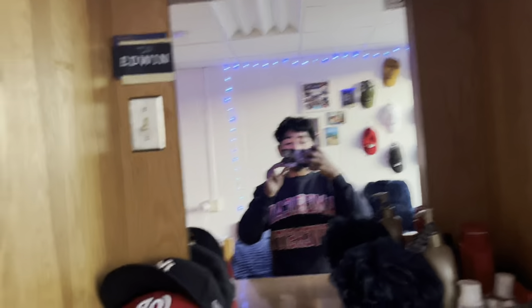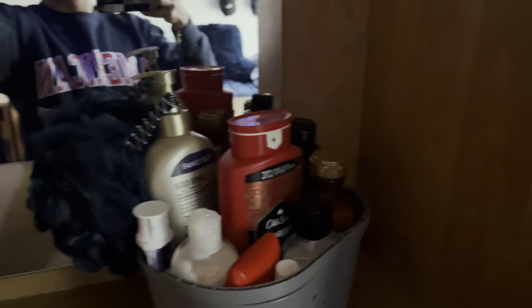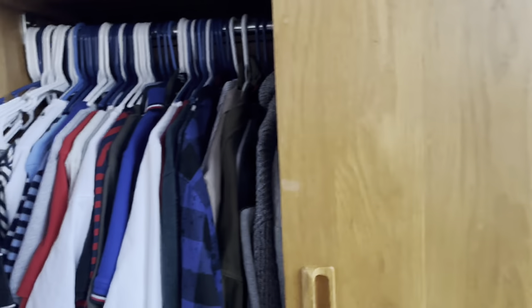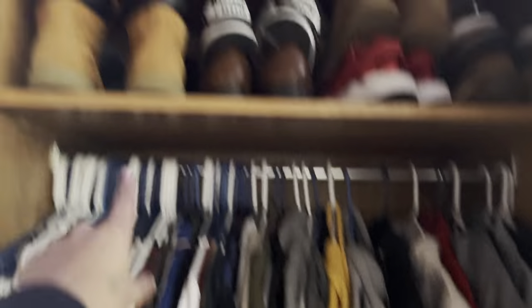Over here I have my hats. There's this vanity-style area with a light and a mirror. These are drawers — I don't really have much in them — and then you have more cubbies up there. Then you have a closet: I keep my clothes there, my jeans and stuff there.